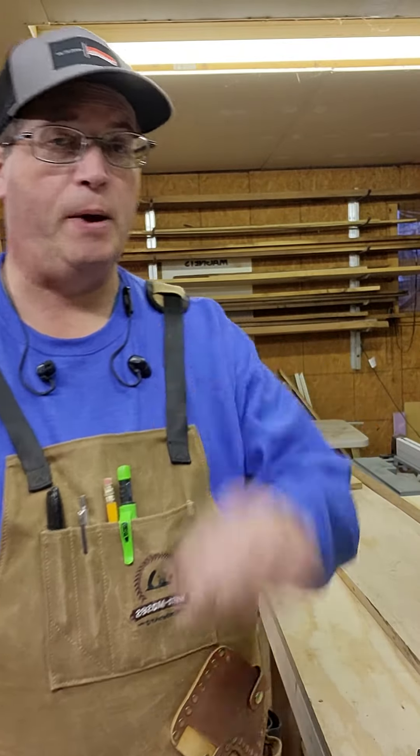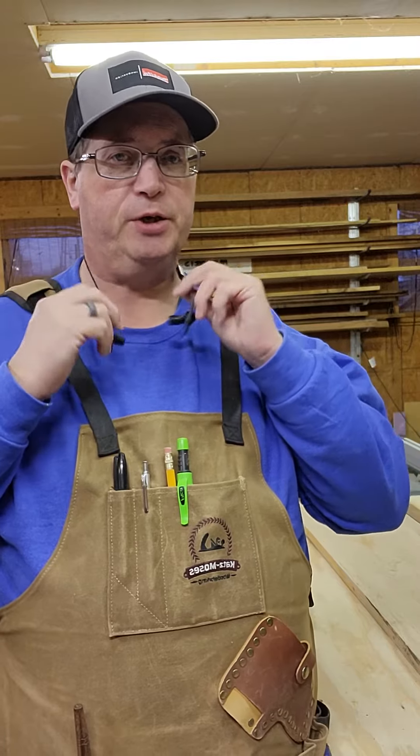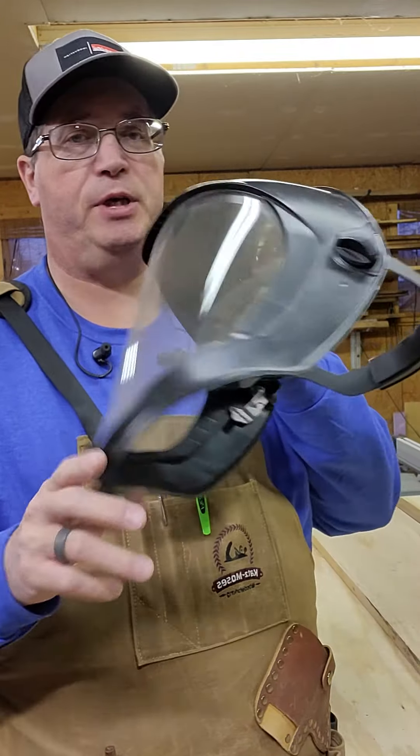Hi, I'm Tony at Pop Pop's Workshop. Just a quick video today on shop safety. I'm sure most of us know about hearing protection — I've got my ISOtunes here, vital if you're in the shop. You want to keep what you've got, and if you've already lost some, you don't want to lose any more.